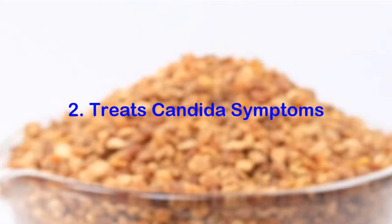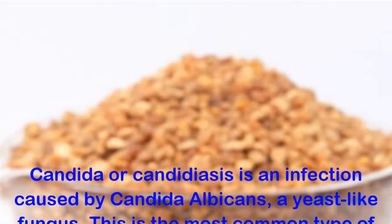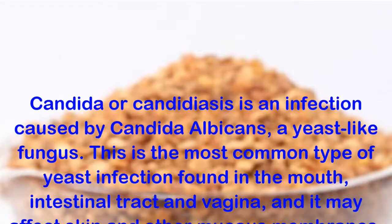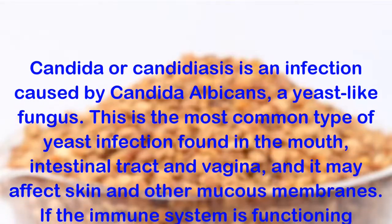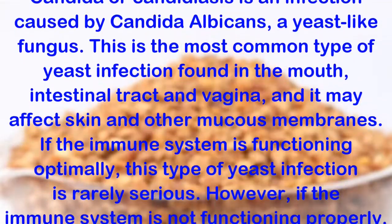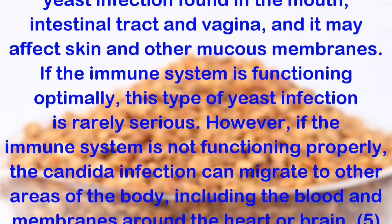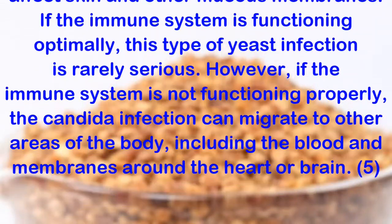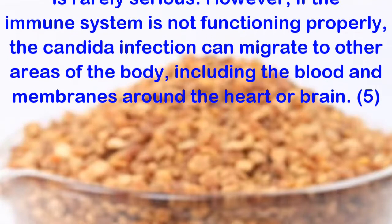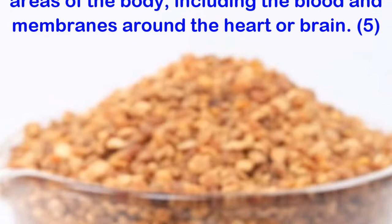Benefit 2: Treats Candida Symptoms. Candida or candidiasis is an infection caused by candida albicans, a yeast-like fungus. This is the most common type of yeast infection found in the mouth, intestinal tract and vagina, and it may affect skin and other mucous membranes. If the immune system is functioning optimally, this type of yeast infection is rarely serious. However, if the immune system is not functioning properly, the candida infection can migrate to other areas of the body, including the blood and membranes around the heart or brain.